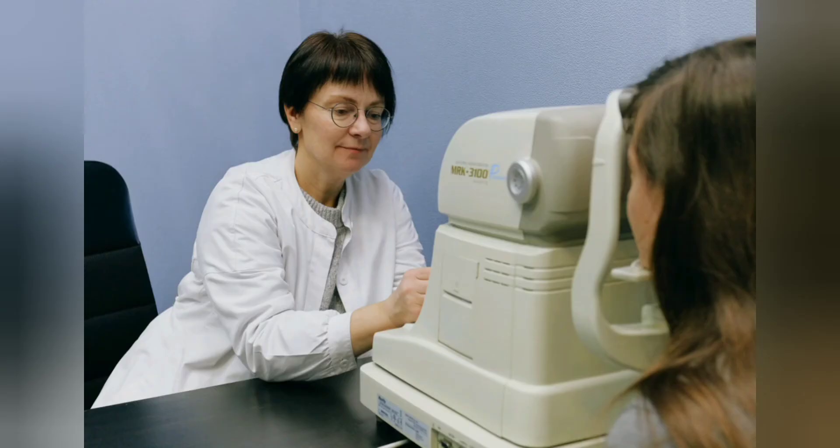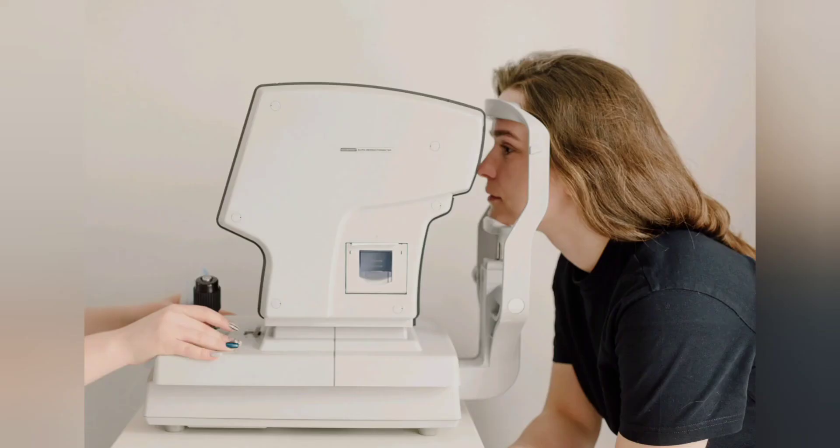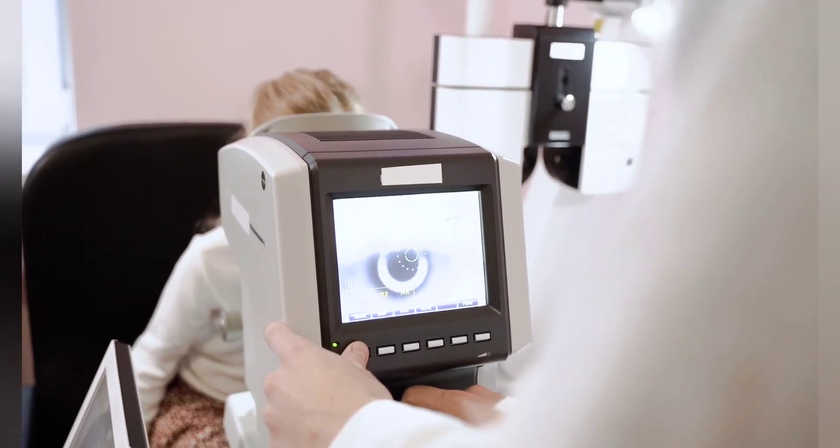Surgeons at Manchester and Moorfields made history in 2009 by delivering the world's first trial of the Argus II bionic eye implants in RP. Professor Stanga also performed the first-ever bionic eye implant on a patient with age-related macular degeneration, AMD, in 2015.